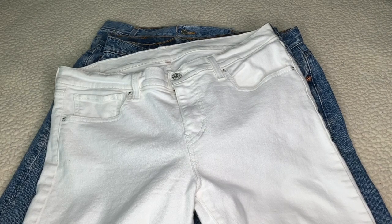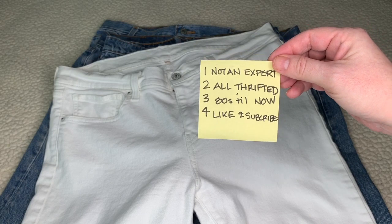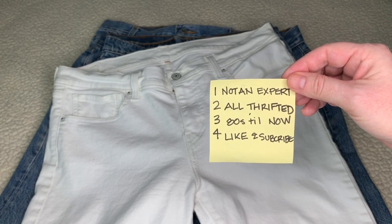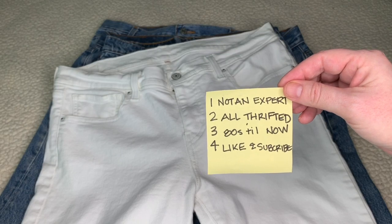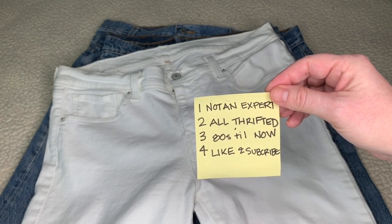Hey y'all, this is Stephanie again. I wanted to make a quick video on dating Levi's jeans. There is a huge resurgence in people wanting Levi's, and a lot of people just don't understand what is actual vintage and what is not. There is a way to figure out how old your Levi's are. I'm not an expert — there are people who are Levi's specialists — but I do have a certain amount of knowledge I feel like I can pass on.